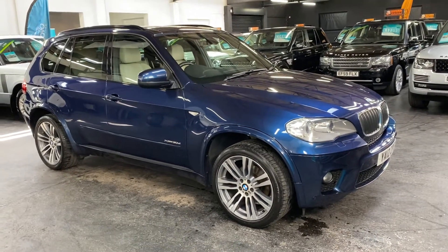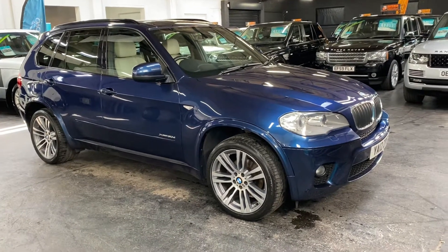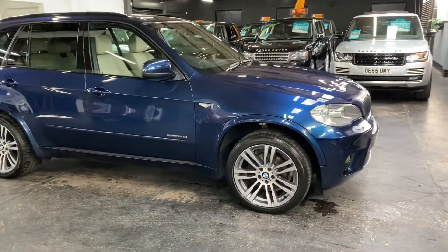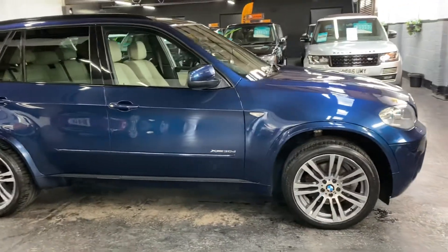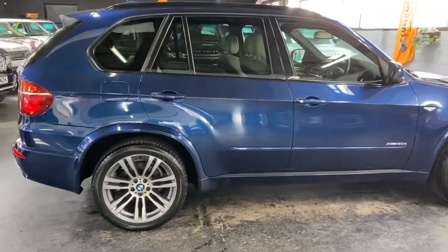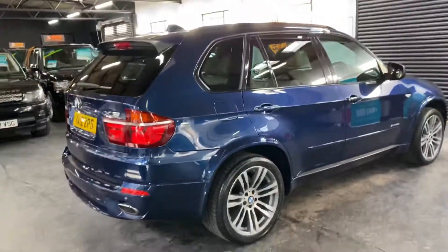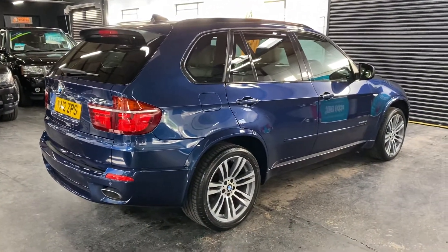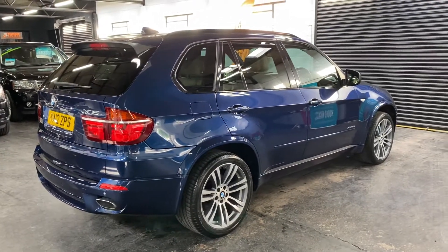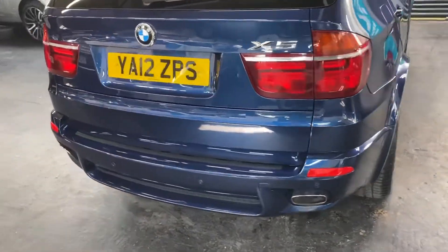We're happy to present this really lovely low mileage BMW X5 xDrive 30d. The car has covered just 52,000 miles from new, backed up with eight service stamps all the way to 52,000, so perfect provenance on the service history. These are extremely rare to find on this year with these miles and in this condition, finished in metallic blue over a full champagne leather interior — the dark exterior with the light interior really works well.